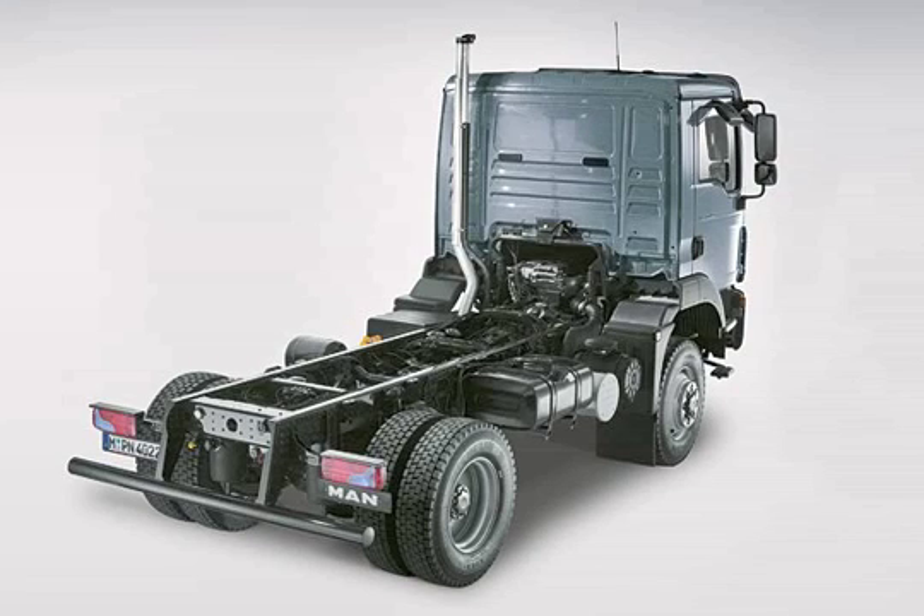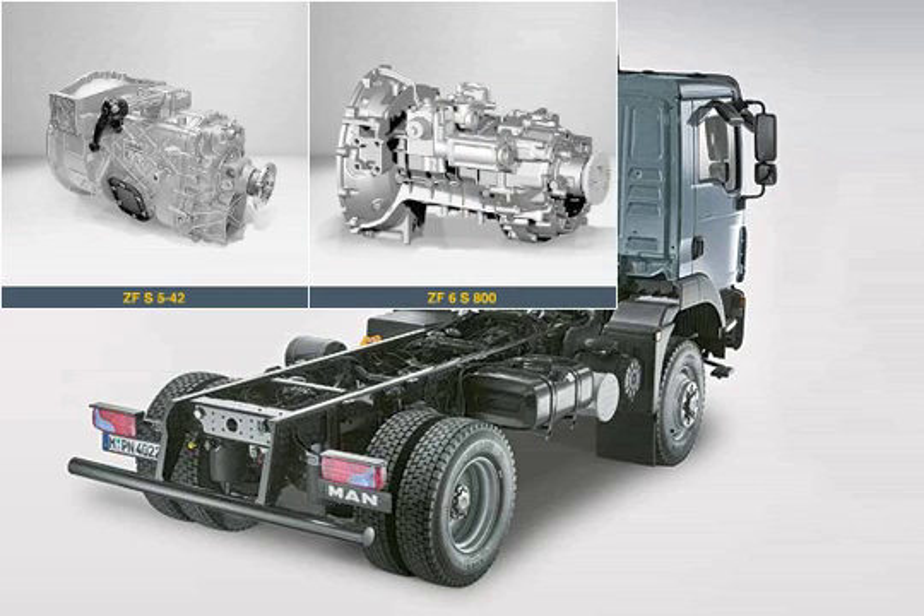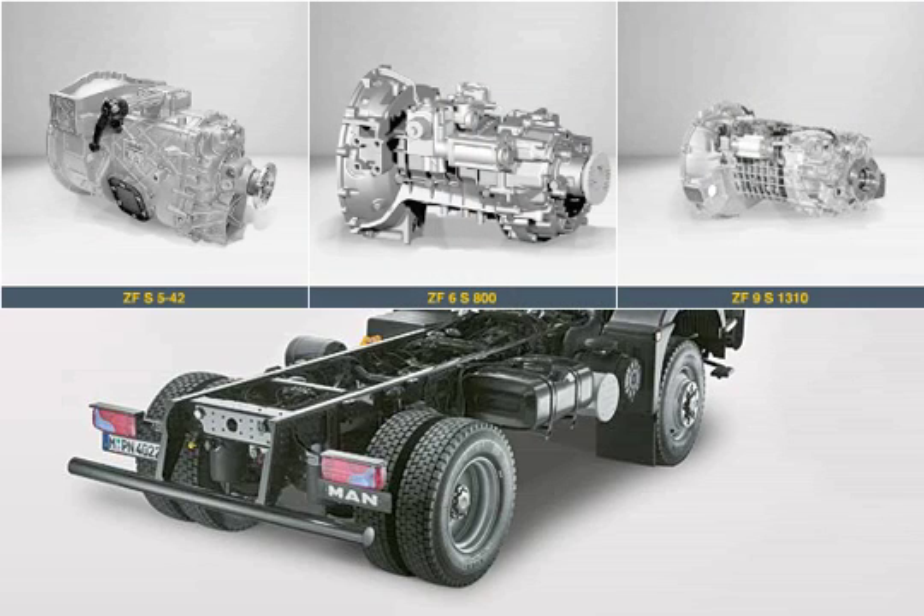Low-loss and easy-to-shift transmissions by ZF provide the transfer of torque and power during the vehicle's operation. Either 5, 6, or 9 speeds are available, depending on the engine rating, the series, or upon customer request.